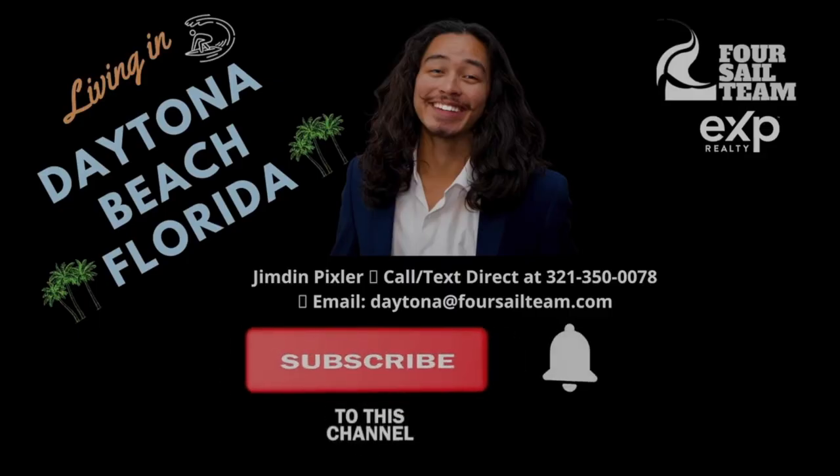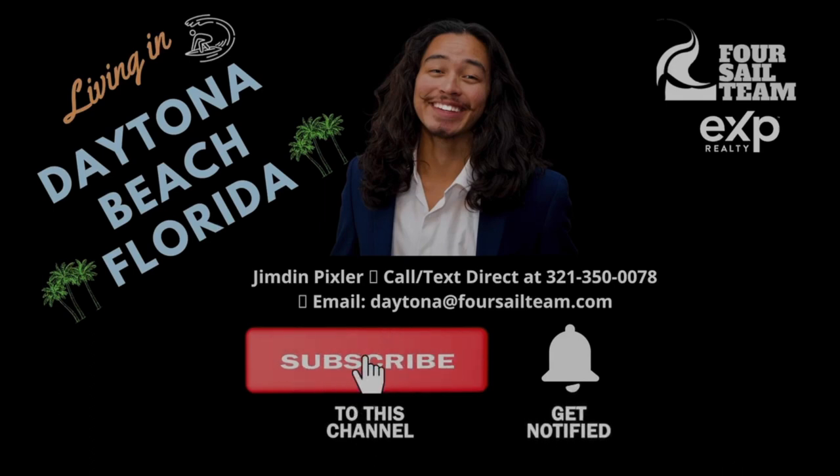We have videos on literally every area here in Volusia County, so go ahead and check them out. However you need to reach us, we've got your back when you're moving to Daytona Beach, Florida. Thanks for watching. If you want to check out our other videos, check them out here and here.